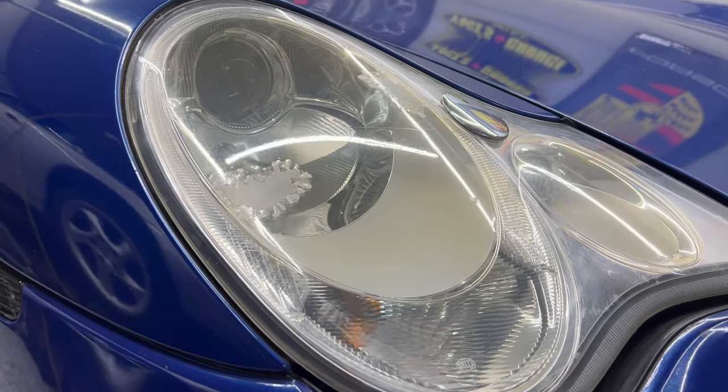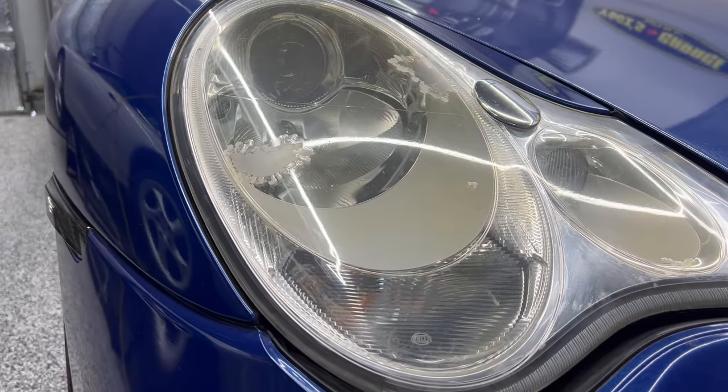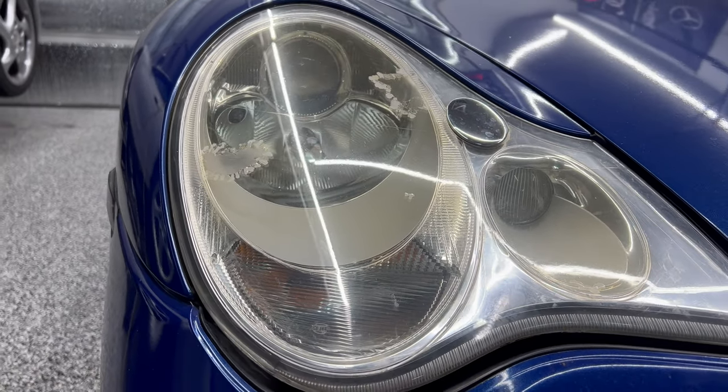I wasn't aware that Porsche had put a PPF film on these headlights all the way back in 2005, and that's what you're seeing peeling off here — it's either that or the previous owner put that PPF film on there. Either way I've got to take it off. I'm going to take the headlights out so I can sand them down on the bench, and then I think I'll put the headlights back in the car while applying the PPF so I have the right leverage and it's locked into place.